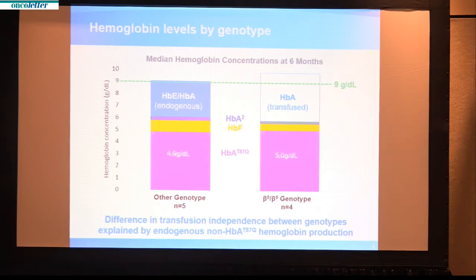This slide shows the results in a different way. The green dotted line drawn across the top of the figure at 9 grams per deciliter represents the level at which transfusions are no longer needed. The two groups of patients are separated — those where transfusions started in the first year of life, and those where transfusions started later. Lentoglobin production, indicated in pink, is the same in both groups. However, the group on the left has sufficient native hemoglobin to reach the threshold, while the group on the right has much less native hemoglobin and thus still requires intermittent transfusions.